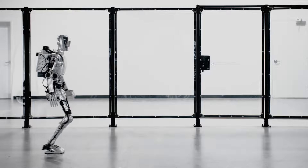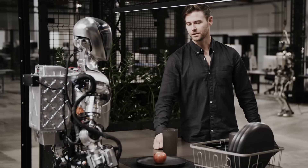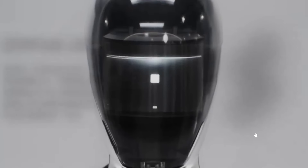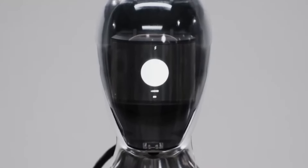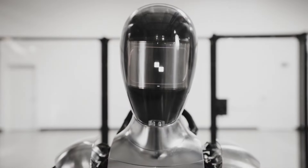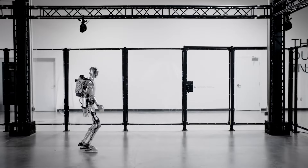Figure AI, with its Figure 1 robot, holds a distinct advantage with its early commercial availability, making it one of the first players to bring a general-purpose humanoid robot to market. The integration of OpenAI's advanced AI models offers Figure 1 sophisticated learning and adaptation capabilities. Strategic partnerships with tech giants like Microsoft and backing from influential investors including Jeff Bezos provide Figure AI with significant resources and technological prowess, enhancing its position in the competition.